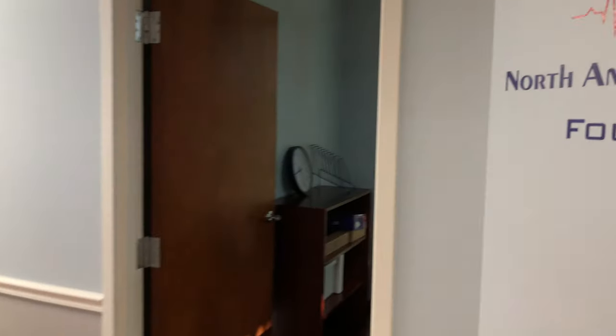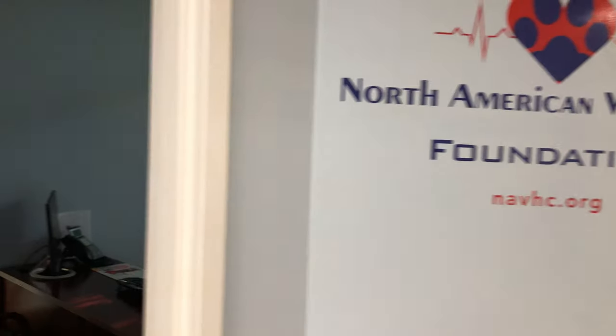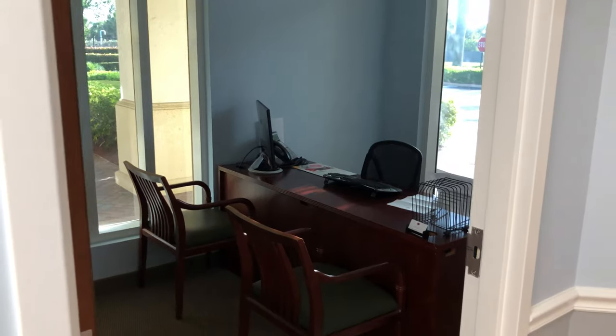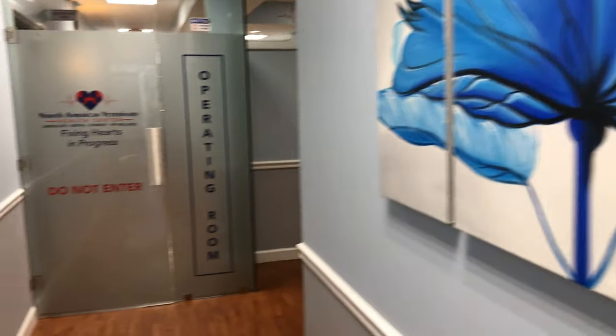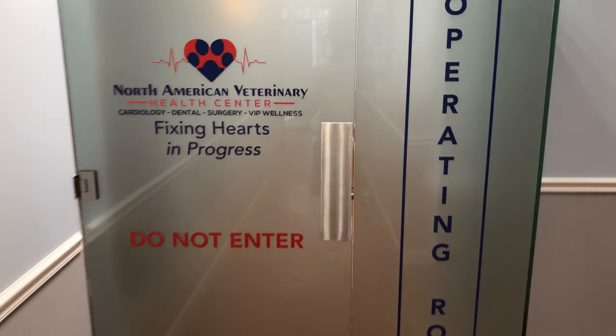This is down the hallway. Over here is our foundation office and this is where our foundation director Daniel Sohn sits — this is his desk. We're going to come down the hall and come right behind the scenes. Do not enter, but we're going to enter.